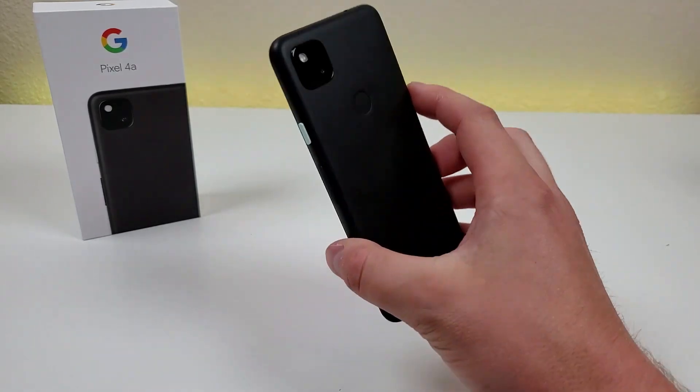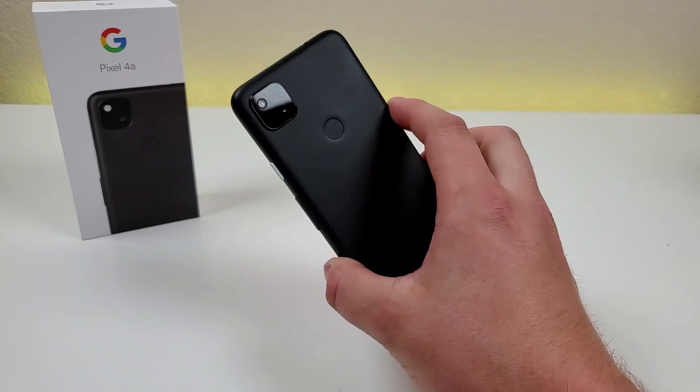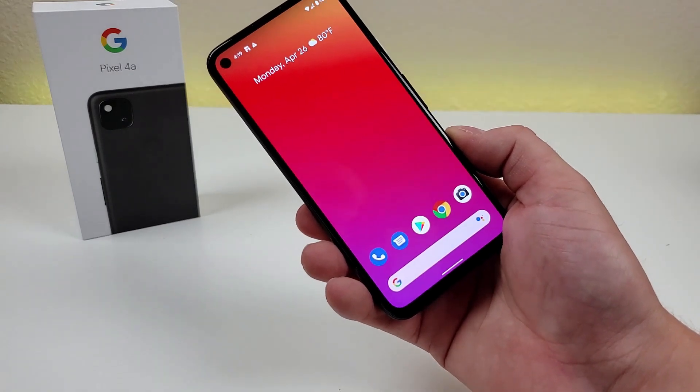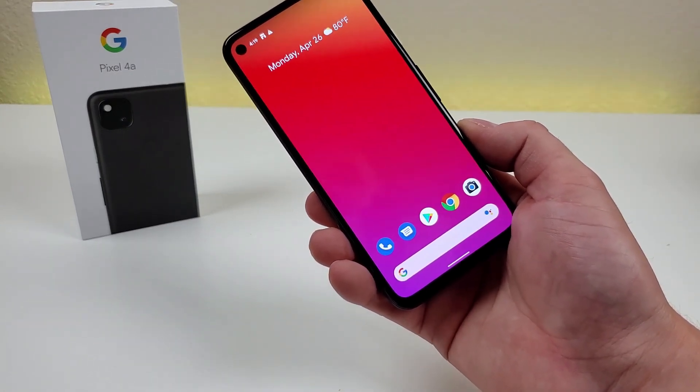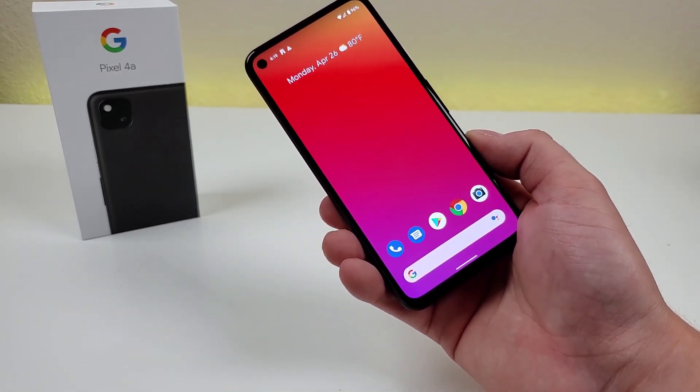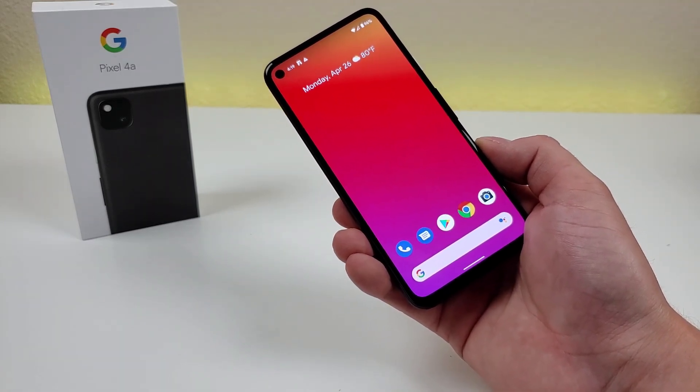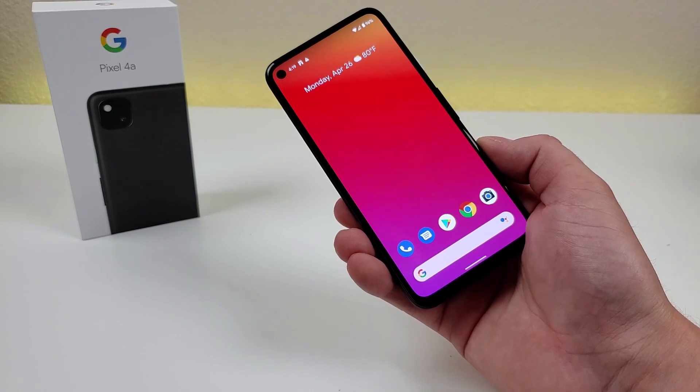Video recording with this device maxes out at 4K at 30 FPS, which is very awesome. And with this phone, we're getting a 3,140 mAh internal battery and 18-watt fast charging — so it's really nice to see that we are able to recharge the phone at a pretty rapid pace.